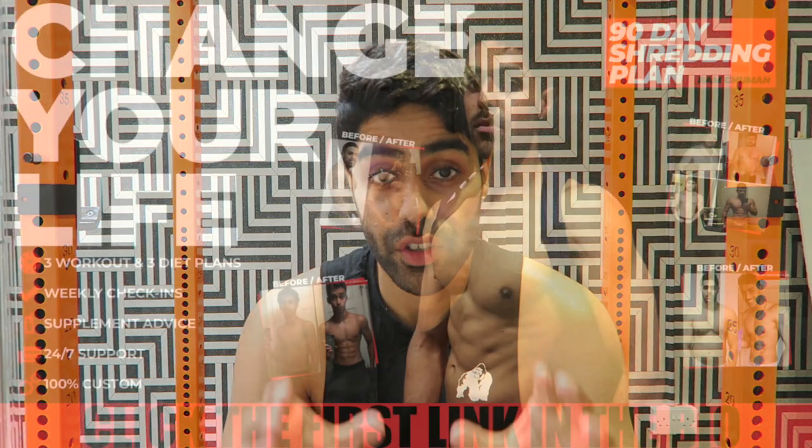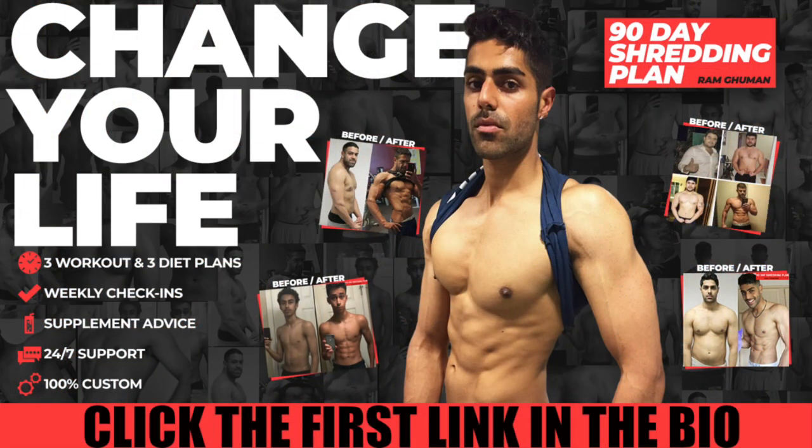If you are someone who is struggling to lose fat and want to work with me — someone who has transformed thousands of people around the world — click the link in the bar. Let's get you on to the 90-day shredding plan. Don't worry that the website says 2019; it's current. It's a program that's going to get you that ripped and shredded physique you've always wanted, with a workout and diet plan.